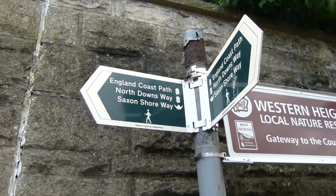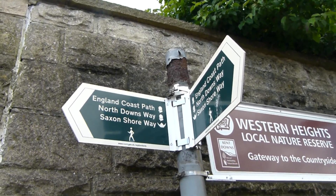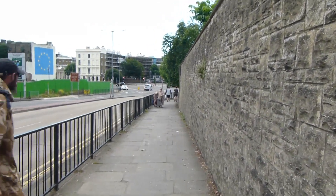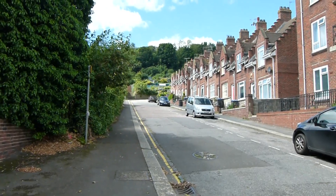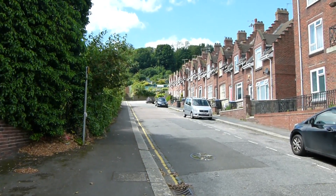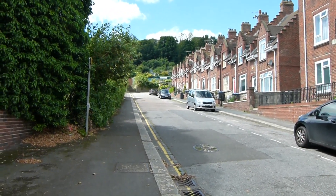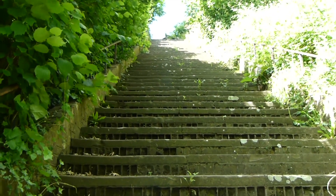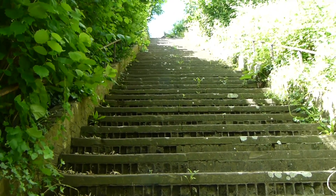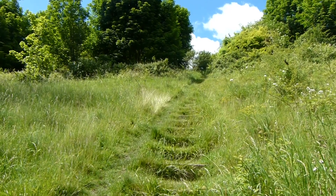We're now on Saxon Shore Way and also part of the North Downs Way and England Coast Path. Down this road for a short distance, now heading up Adrian Street on the Saxon Shore Way. We now have to climb St Martin's Steps — 64 steps apparently.